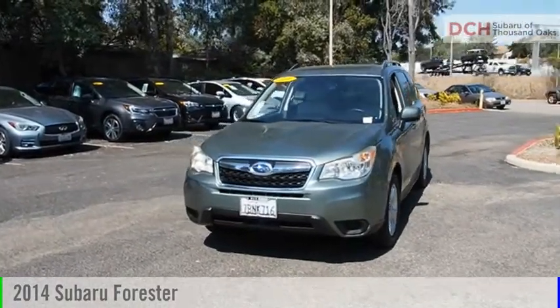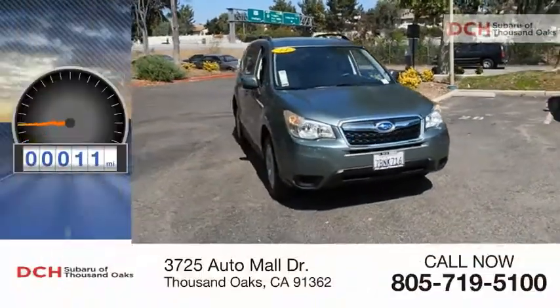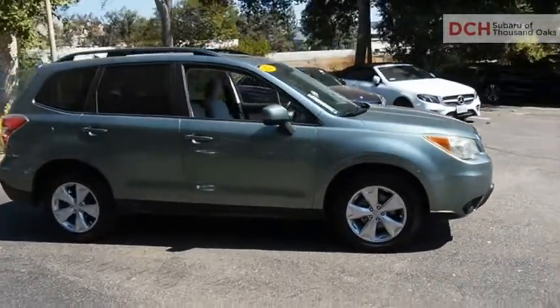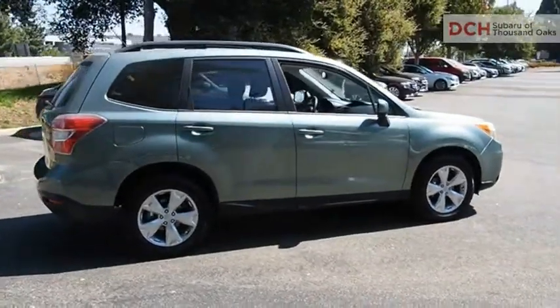Looking for the right vehicle? Check out the 2014 Forester. This vehicle has less than 85,000 miles. The Subaru Forester is a sensible, practical and affordable vehicle. It has an impressive, comfortable ride and handles well. Come take a test drive today.